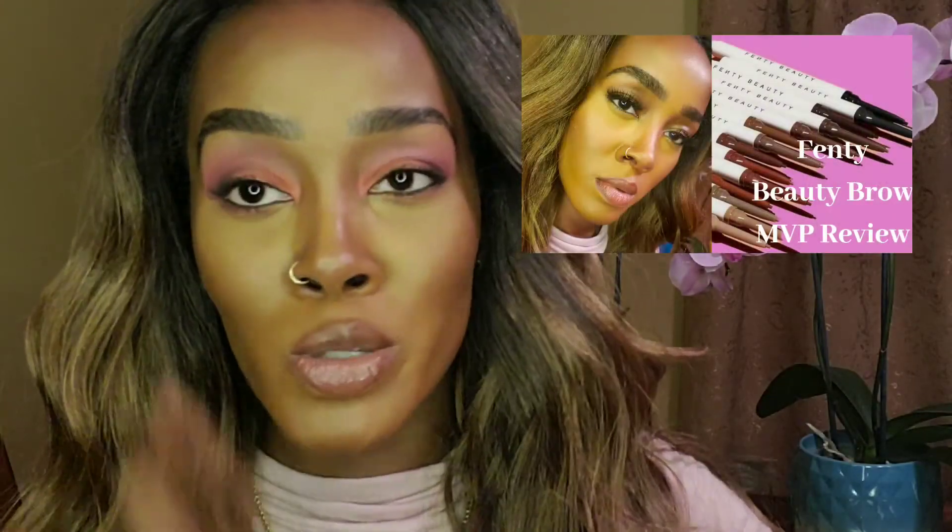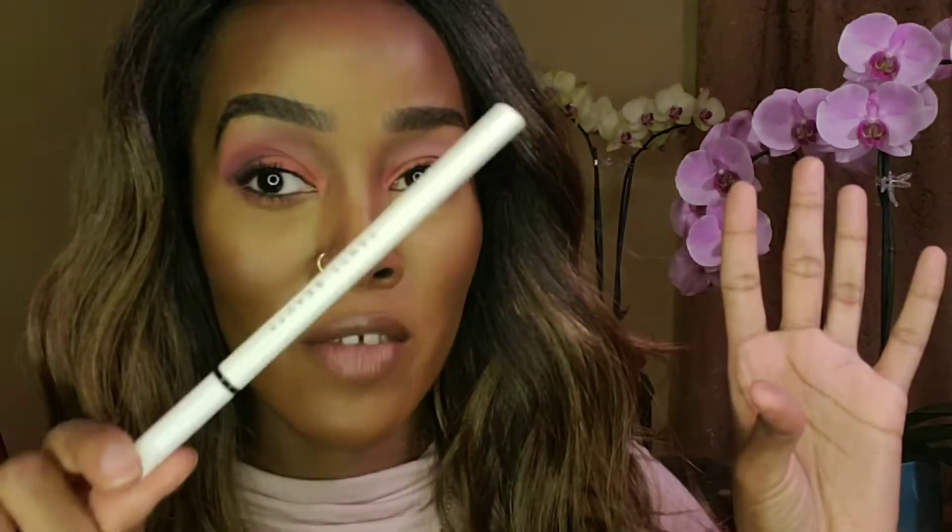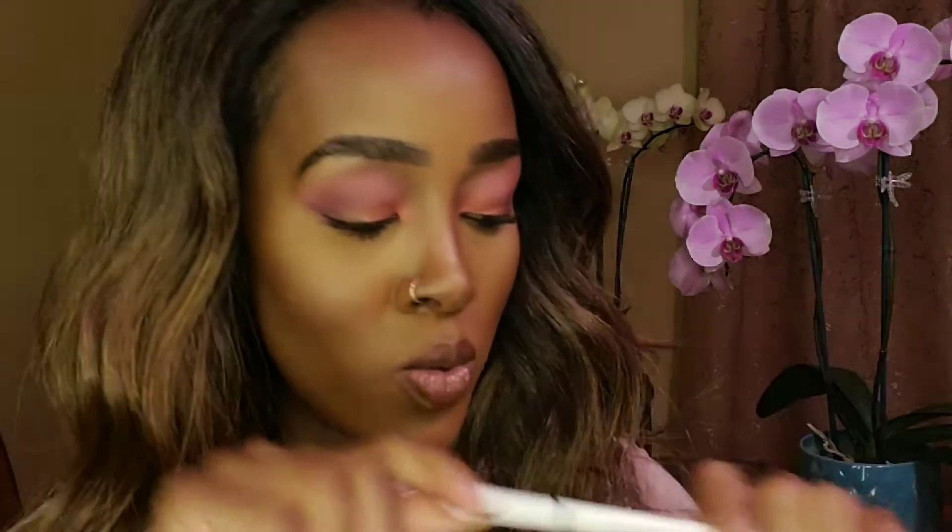The next product just launched — it's by Fenty Beauty and it's the Brow MVP. I got mine in Deep Black. It has a little brush on the end. If you haven't watched my review on this product, be sure to check that out because I did just recently post it. If you're looking for a brow pencil, pick this one up.